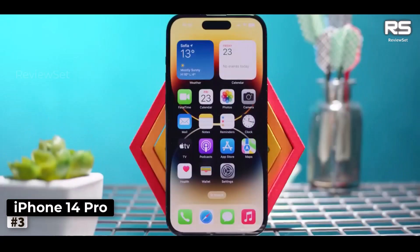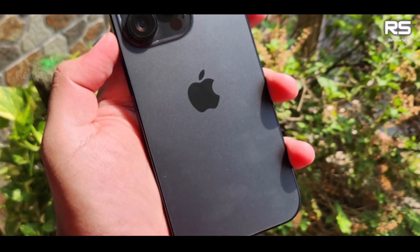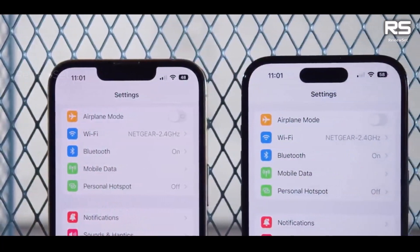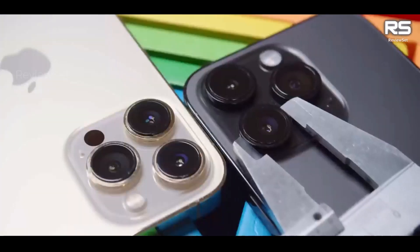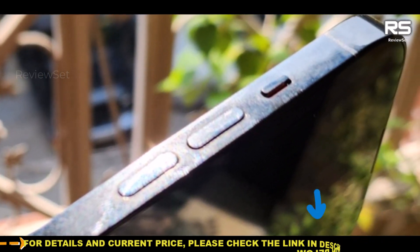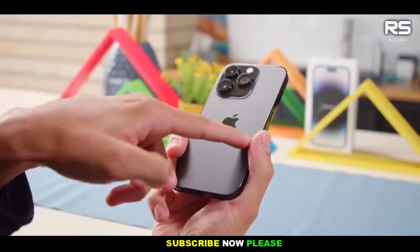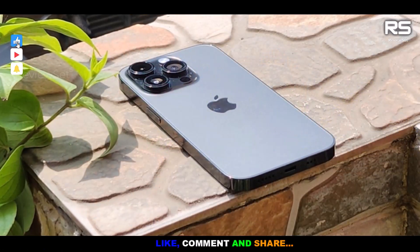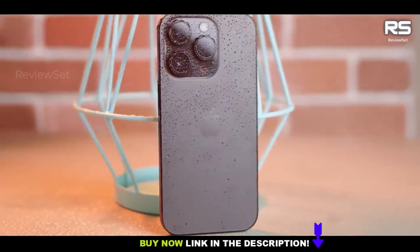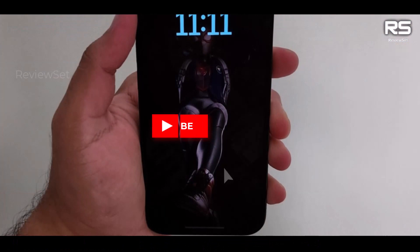Number 3: iPhone 14 Pro. The iPhone 14 Pro, with its 6.1-inch display, may not be the smallest phone on the market, but it offers a remarkable combination of features that make it a standout choice for those seeking a high-end smartphone experience. One of the standout features is its impressive camera system, which is known for its image quality and versatility. Apple's Pro models typically come with advanced camera capabilities, making them a top choice for photography enthusiasts. The performance of the iPhone 14 Pro is also a highlight, as Apple's devices are well known for their powerful hardware and smooth user experience. Coupled with iOS 16, users can expect a seamless and feature-rich mobile experience.